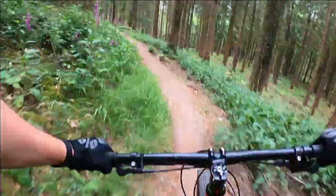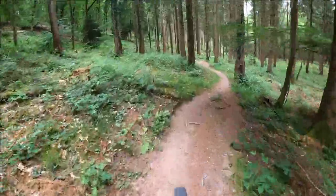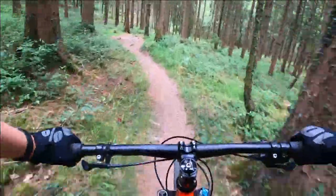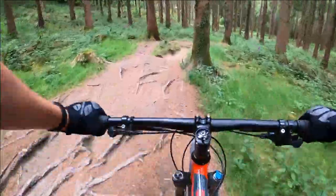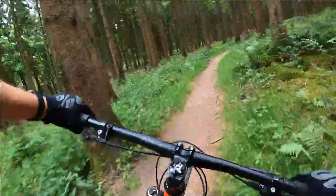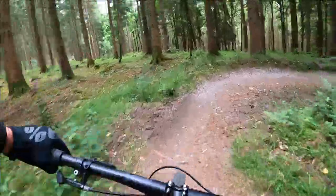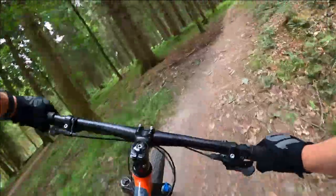This section is a little more mellow than the last one, but it has a nice healthy sprinkling of berms and flowing trail. Although there's nothing very technical about this section, I was quite glad to be cruising down this one — it was actually a nice break between the uphill climbs and the last bone-shaking descent.